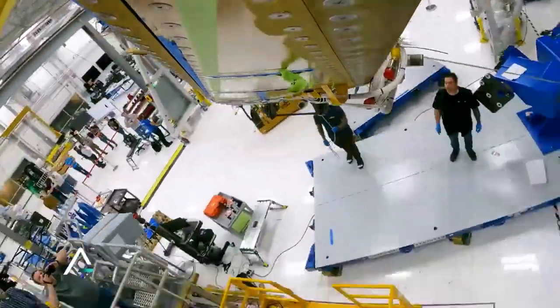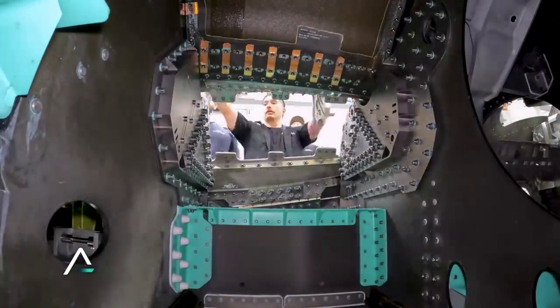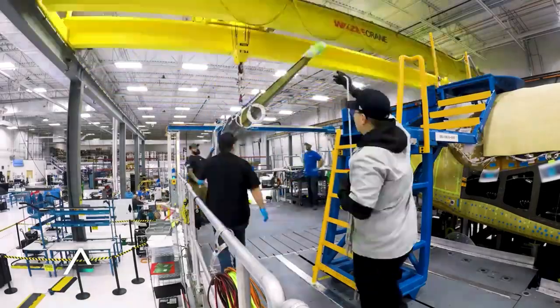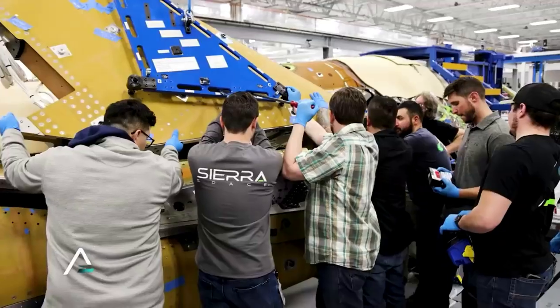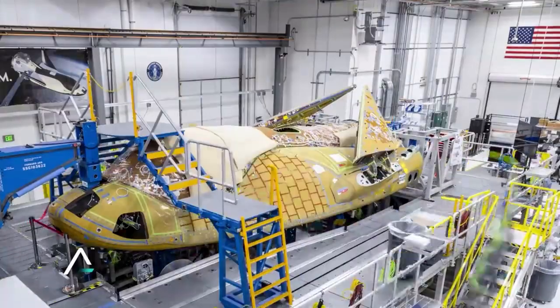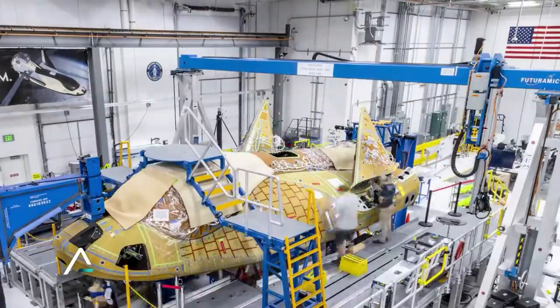Over the past few months, we've seen different updates and construction time lapses on Dream Chaser Tenacity, which is the first space plane Sierra Space is working on. In terms of the recent update, someone replied and asked if this picture was Tenacity. Sierra Space responded: 'Not Tenacity.' This is quite a big deal as Sierra Space seems to be ramping up the production of Dream Chaser.